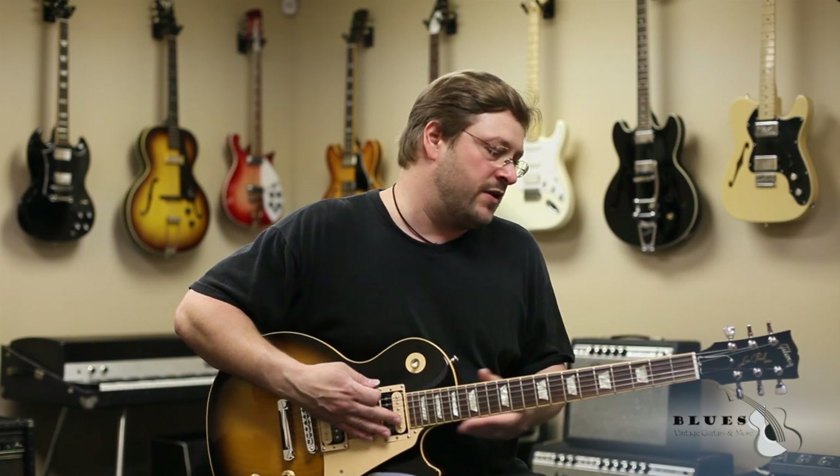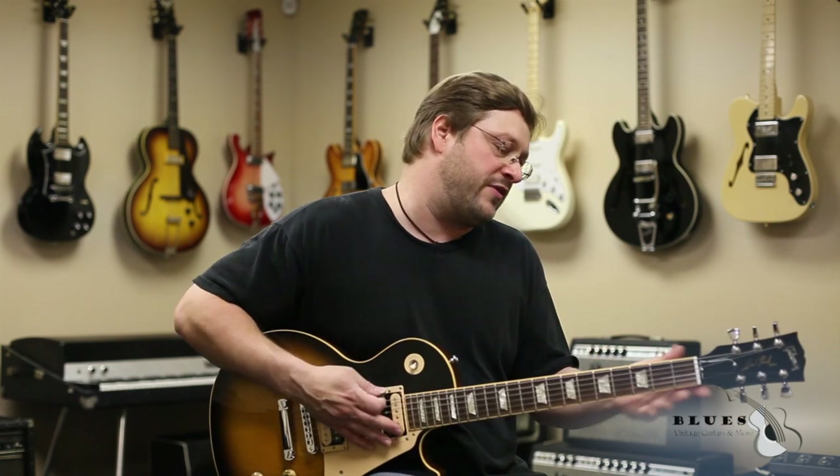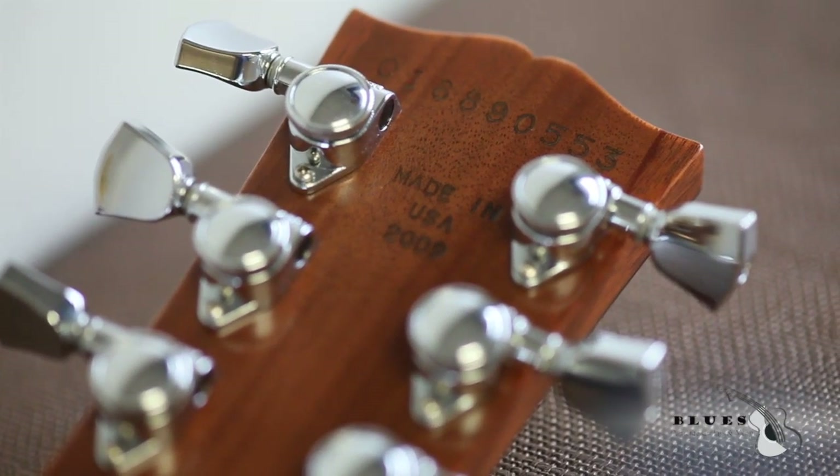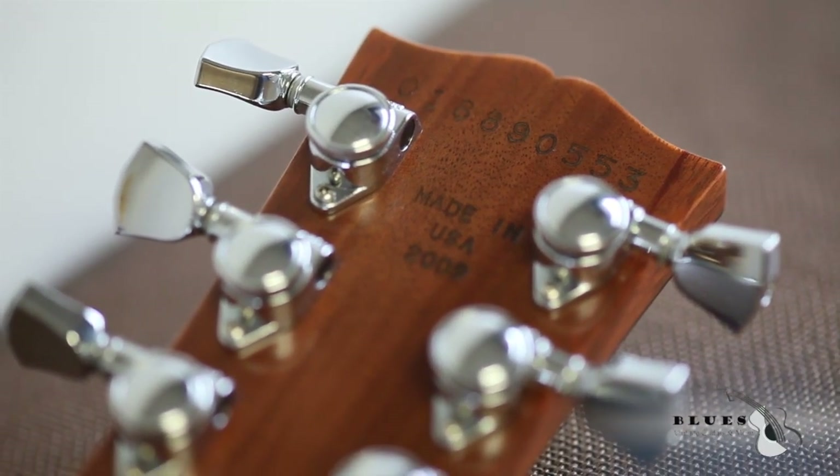Cool thing about this guitar is it's got a perfect replicated 50s neck with a satin finish on the back. They go non-traditional with the inclusion of Grover locking tuners, which I think is a plus.